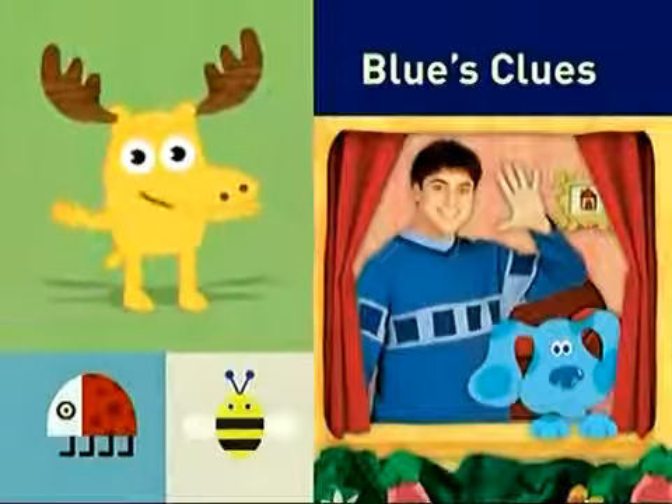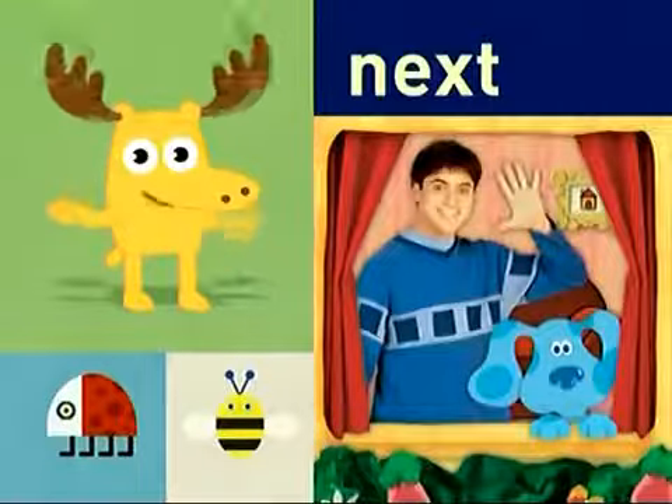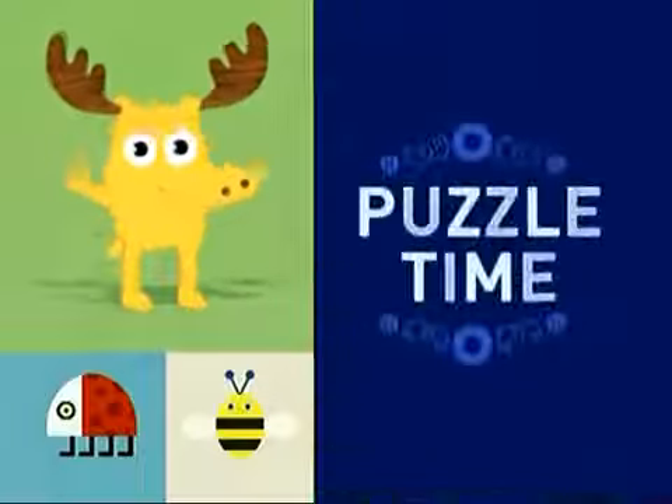Moose here. Blue's Clues is coming up next. But first it's... Puzzle time!